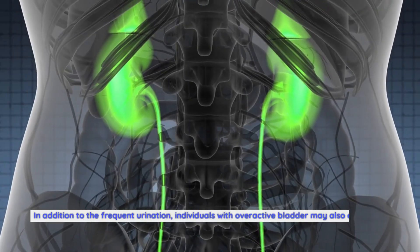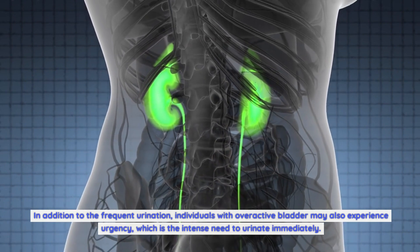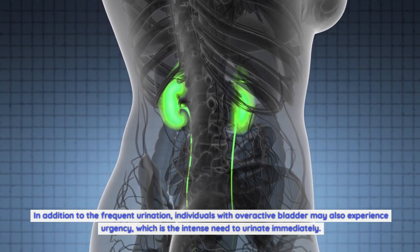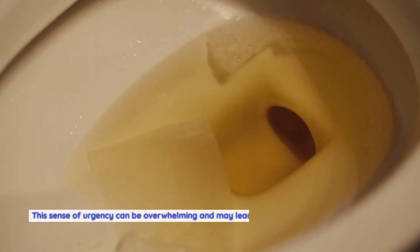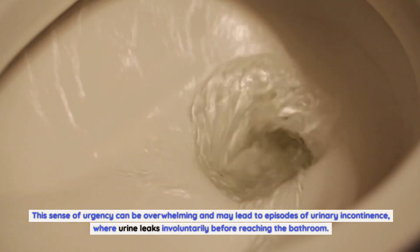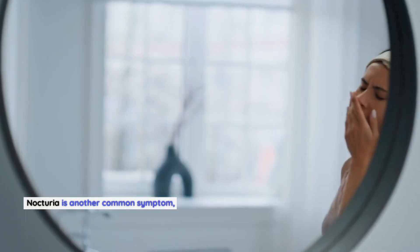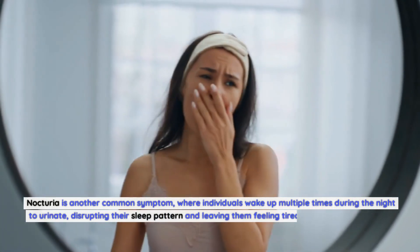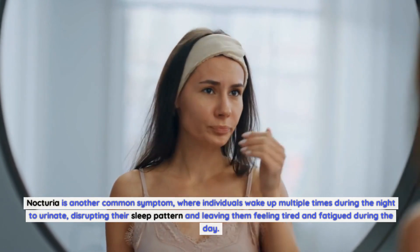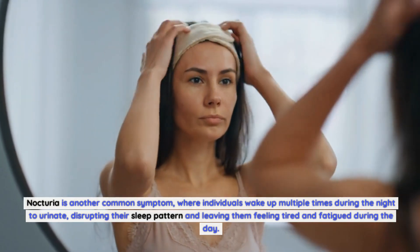In addition to frequent urination, individuals with overactive bladder may also experience urgency, which is the intense need to urinate immediately. This sense of urgency can be overwhelming and may lead to episodes of urinary incontinence, where urine leaks involuntarily before reaching the bathroom. Nocturia is another common symptom, where individuals wake up multiple times during the night to urinate, disrupting their sleep pattern and leaving them feeling tired and fatigued during the day.